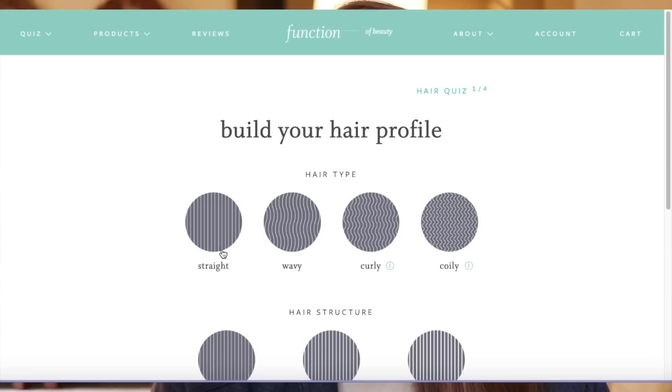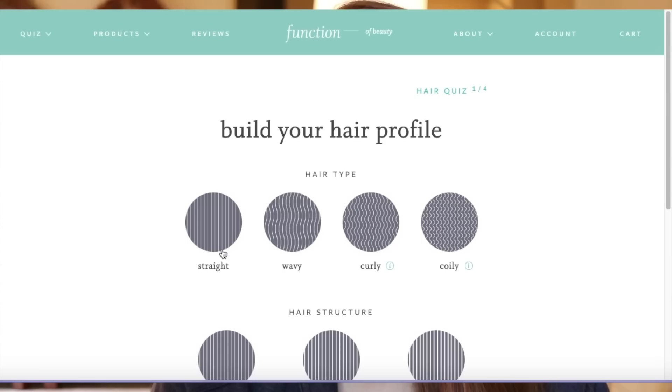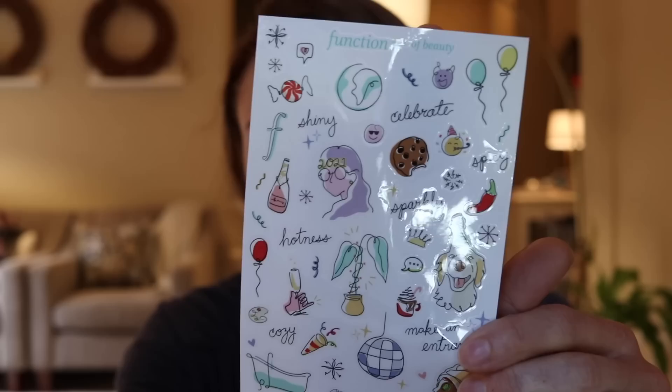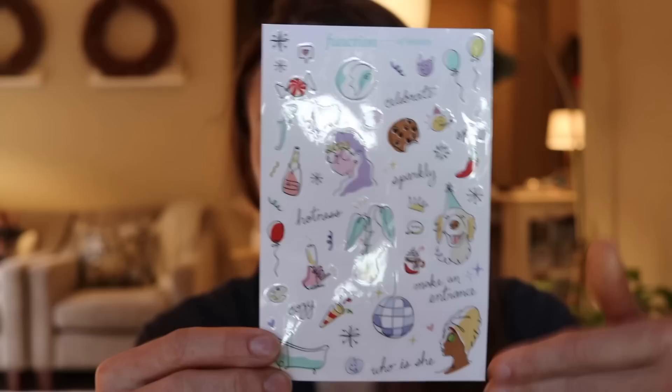You guys know my absolute favorite hair mask is the one by Function of Beauty. A portion of today's video is in partnership with Function of Beauty. What made me want to try them is that it's a completely customizable experience — you put in your hair type and your specific hair goals. You can also select the scent of your products, choose whether or not you want color, and one of my favorite perks: your orders come with stickers. They're always adorable and each order has a unique sheet.